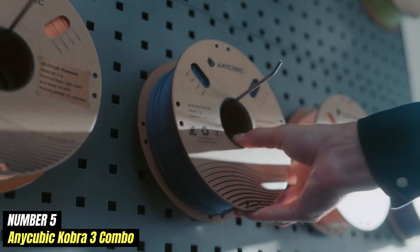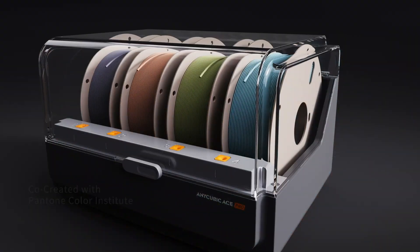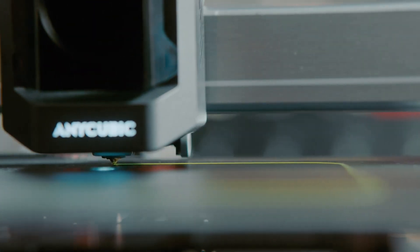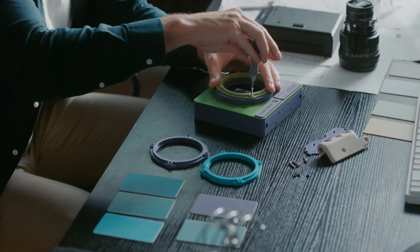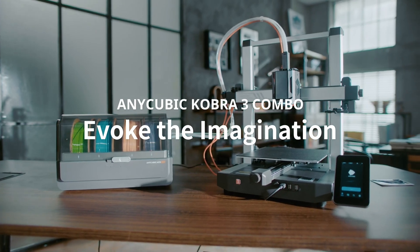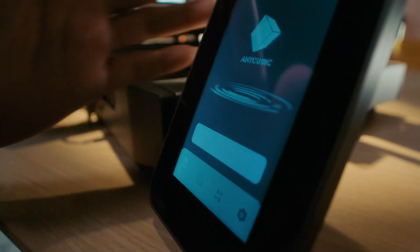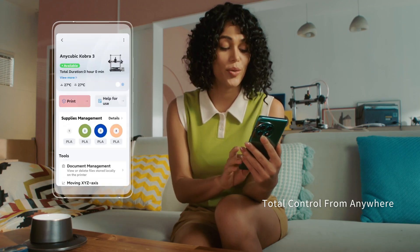Number 5: Anycubic Cobra 3 Combo represents a significant leap forward in the world of 3D printing, combining user-friendly features with advanced technology to cater to both beginners and seasoned enthusiasts alike. This all-in-one solution includes everything you need to start your 3D printing journey, making it an excellent choice for those looking to dive into the creative possibilities of additive manufacturing. One of the standout features is its impressive build volume, allowing users to create larger and more complex models. Coupled with a heated bed, this printer ensures excellent adhesion and reduces the likelihood of warping, which is crucial for achieving high-quality prints.